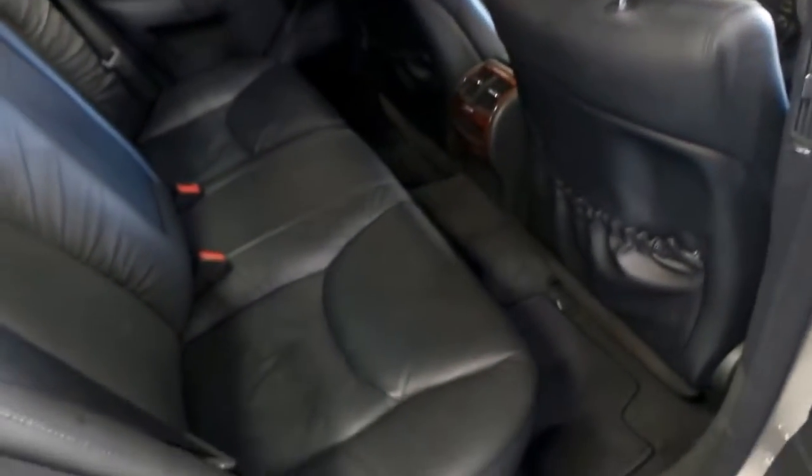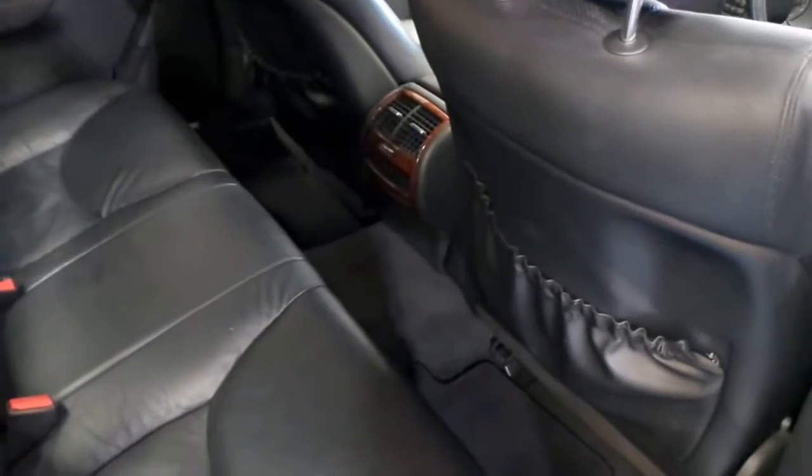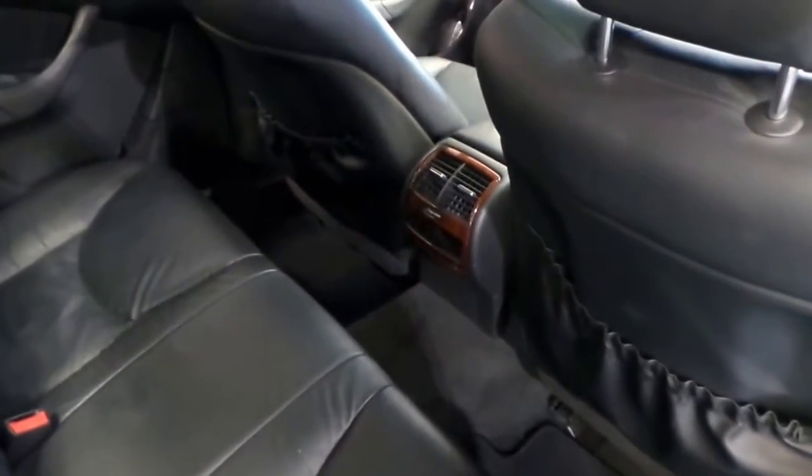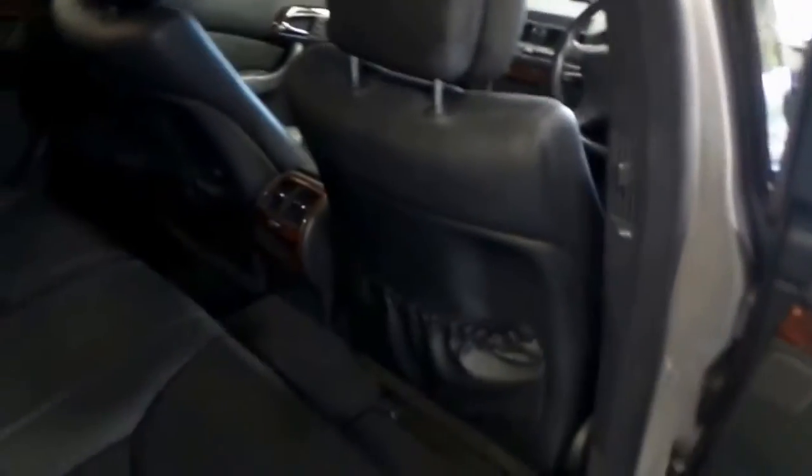The black leather is in very good shape. It hasn't been used as a limo or anything — it's been privately owned as far as I can tell. Rear air conditioning on the transmission tunnel as well as the B pillars, which is very nice for the rear passengers.